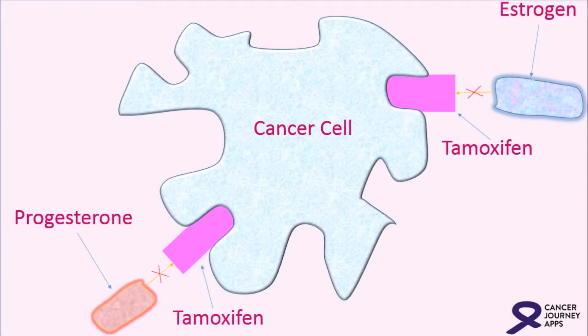If the cancer is estrogen and progesterone receptor positive, typically a patient needs an anti-hormone pill, such as tamoxifen, which has been around for many years, and the newer category called aromatase inhibitors.